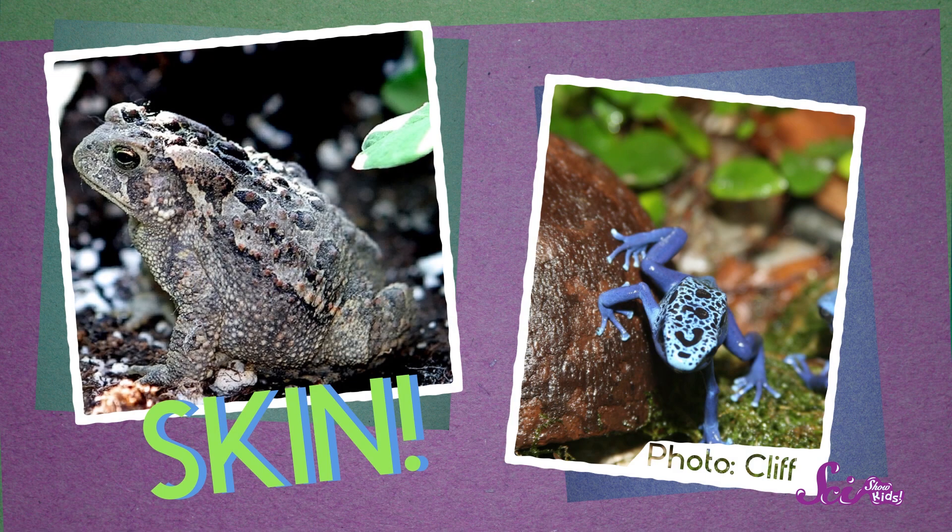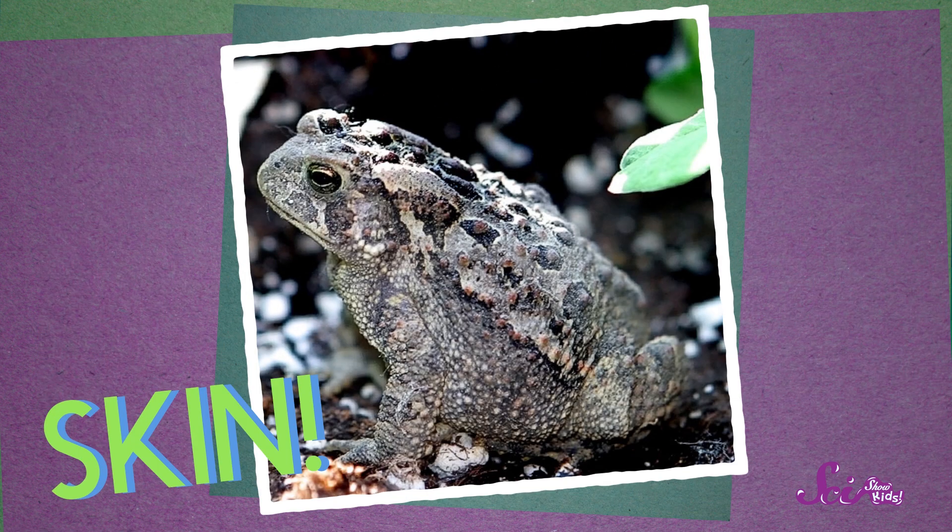To tell a frog from a toad, start by giving the creature a close look. Have a look at its skin. A frog's skin looks shiny and smooth, but a toad's skin is thicker, drier-looking, and bumpier. Take a look at all those bumps!